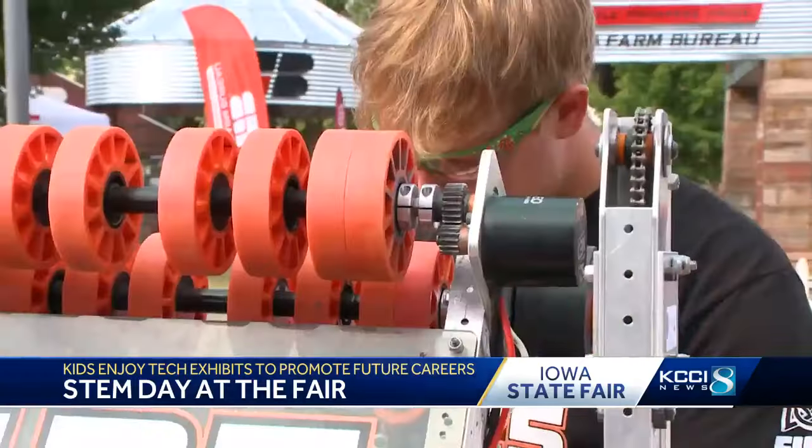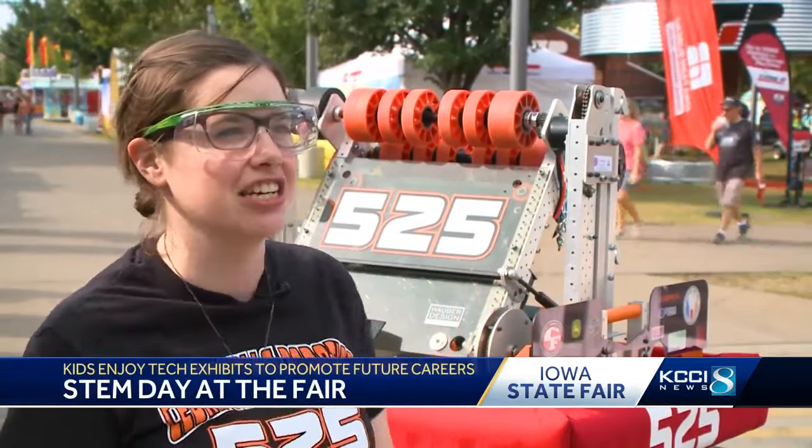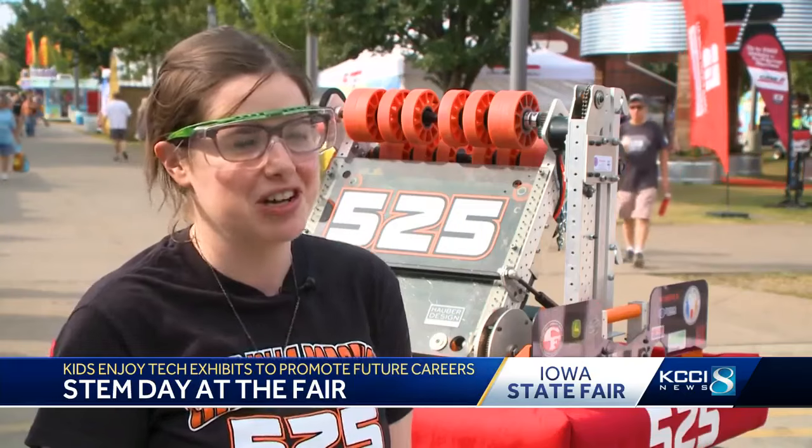Teams from around the state showed off their competitive machines. One volunteer said, I love being able to hand this to a kid and say, do you want to feed the robot, getting them up close with the technology — and their faces just light up, which is awesome.